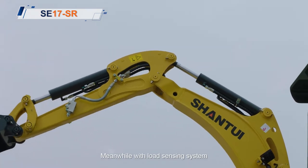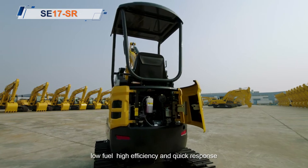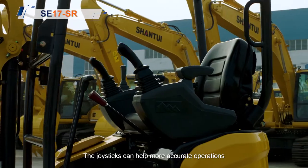Meanwhile, with load sensing system, it can realize high breakout force, low fuel consumption, high efficiency and quick response. The joysticks can help enable more accurate operations.